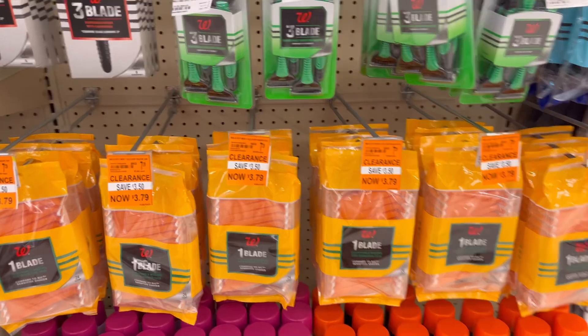Gillette Shamys are on promotion this week: buy one, get one 50% off, and when you spend $15 you get $5 in Register Rewards. Check your app to see if you have the $4 digital coupon that works on men's or women's disposables. You can also include shaving cream in your spend to reach the $15 threshold.